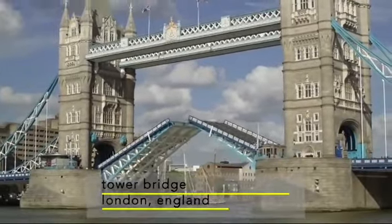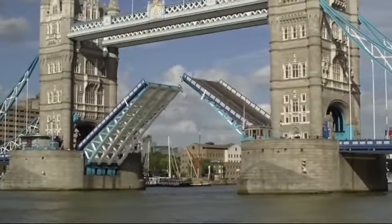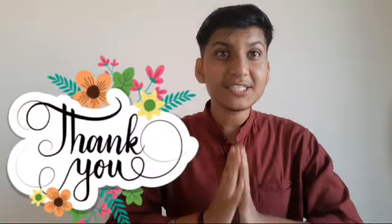In conclusion, hydraulic bridges are a remarkable fusion of engineering and practicality. They exemplify our ability to overcome obstacles and connect communities through innovative design and technology. As we continue to push the boundaries of what's possible, let's remember the hydraulic bridge as a symbol of human achievement and collaboration. Thank you for your attention.